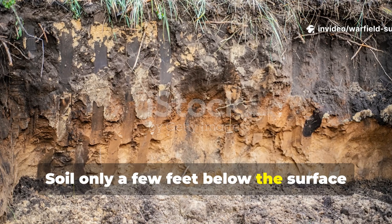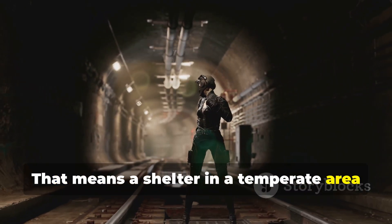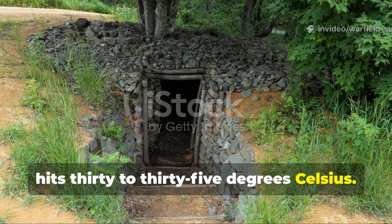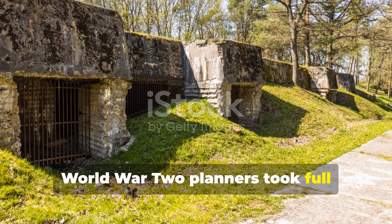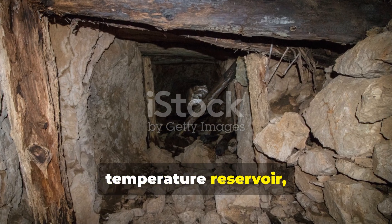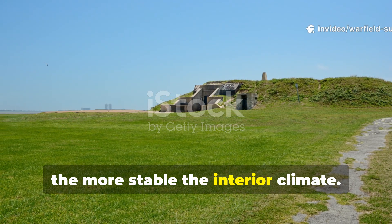Soil only a few feet below the surface tends to stabilise close to the annual mean temperature of the region. That means a shelter in a temperate area might sit at a natural 12 to 15 degrees Celsius, even when the outside air hits 30 to 35 degrees Celsius. World War II planners took full advantage of this. By excavating shelters to a depth where the surrounding soil acted as a natural temperature reservoir, they created an environment buffered from rapid heating. The deeper the wall contact, the more stable the interior climate.